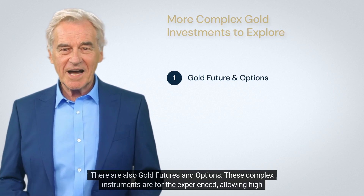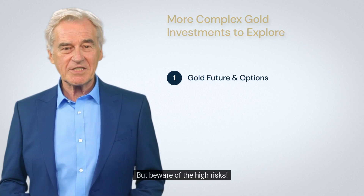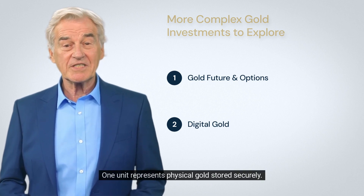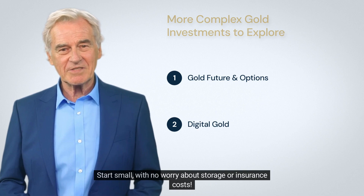There are also gold futures and options — these complex instruments are for the experienced, allowing high exposure with minimal upfront investment, but beware of the high risks. Finally, the tech-savvy can invest in digital gold platforms, where one unit represents physical gold stored securely, letting you start small with no worry about storage or insurance costs.